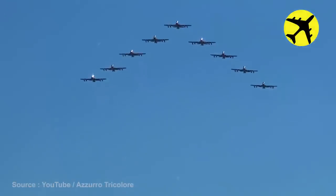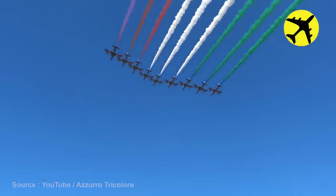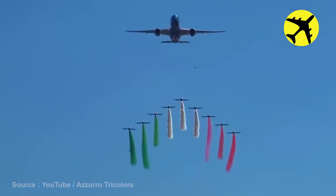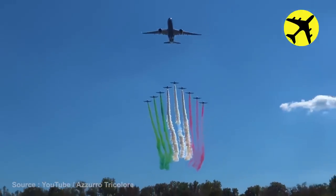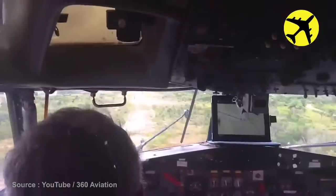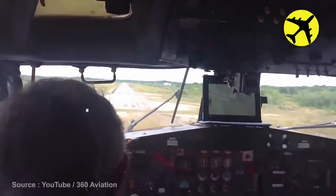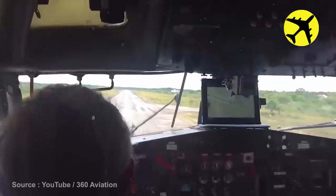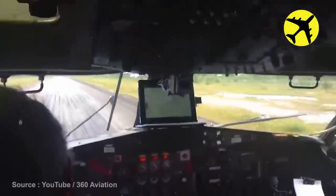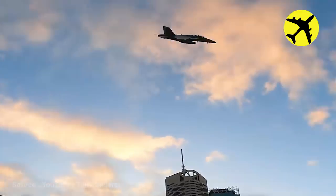The Frecce Tricolore performing a low pass in formation. Here is footage of a low landing filmed from the cockpit of the plane. Take a look at this F/A-18's low pass over Brisbane, Australia.